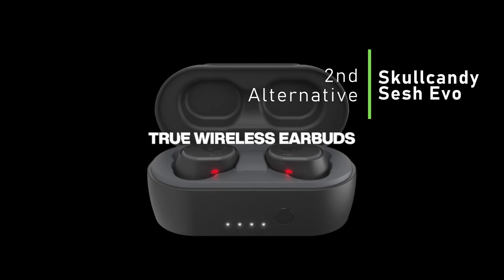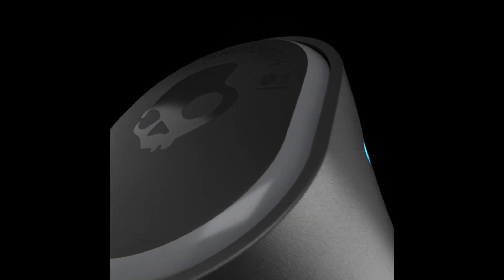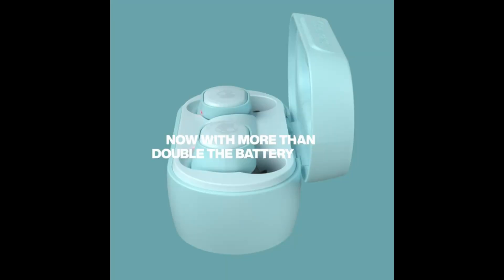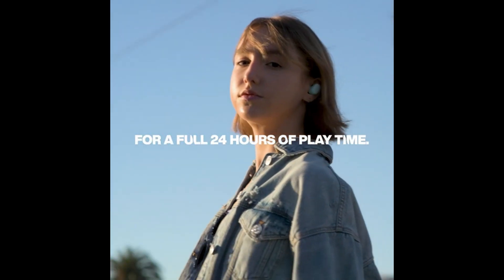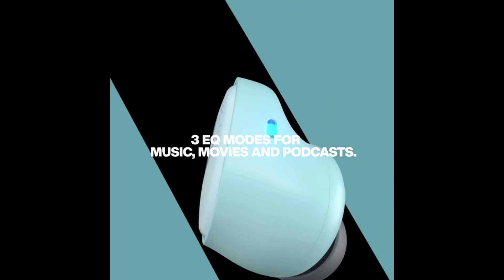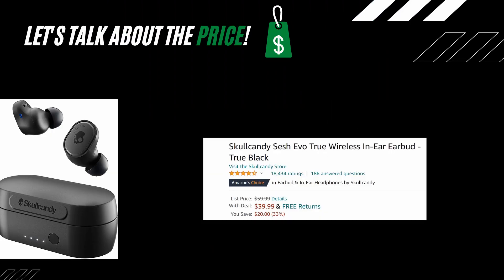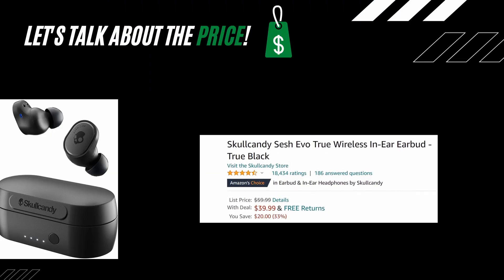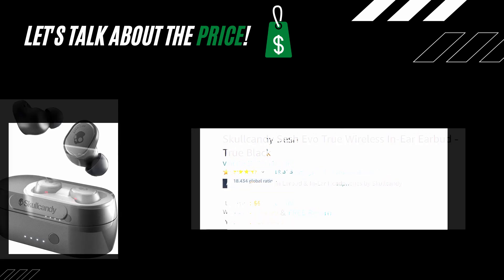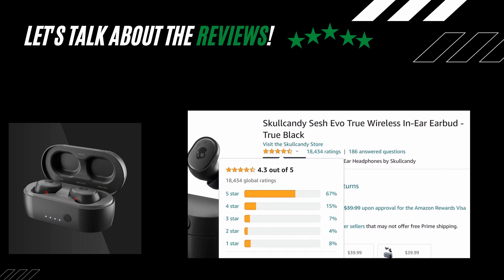The second budget alternative is from Skullcandy: the Skullcandy Sesh Evo True Wireless In-Ear Earbud. Some quick facts: 24 hours total battery plus rapid charge, music, movie, and podcast EQ modes, IP55 sweat, water, and dust resistance, built-in Tile technology, and 32-ohm impedance. The price is $39.99. These earbuds have a review score of 4.3 out of 5 stars from 18,434 ratings.